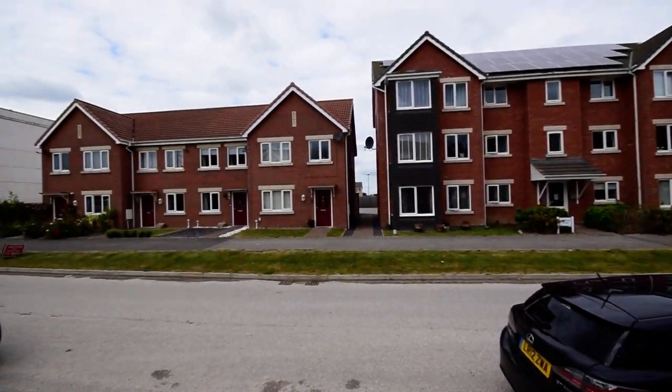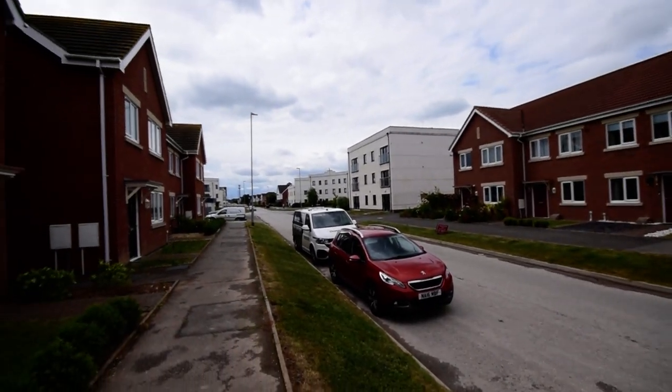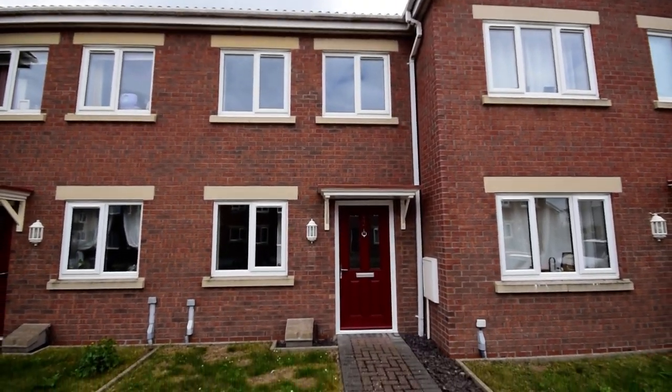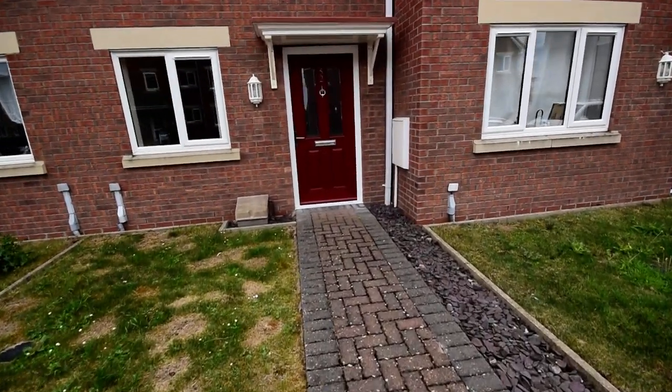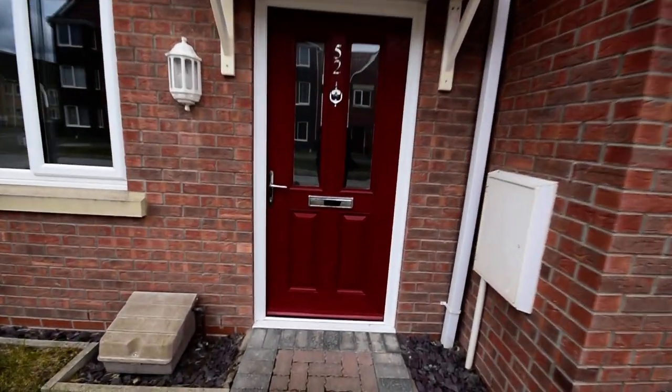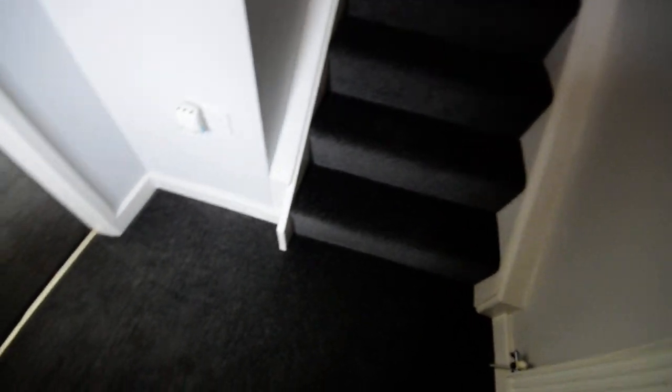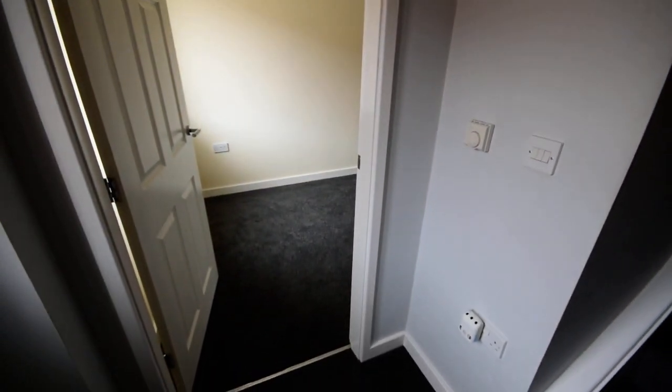Here we are on Churchill Avenue and this is the two bedroom house that we have for sale. It's got a nice composite front door and we come into the hallway. I'm going to take you upstairs first and then we'll have a look downstairs.